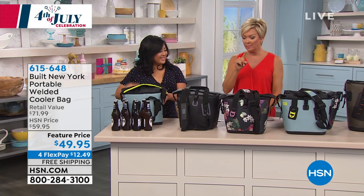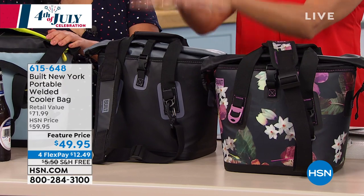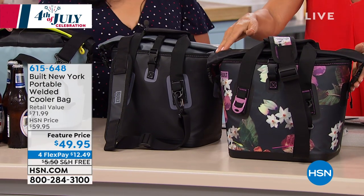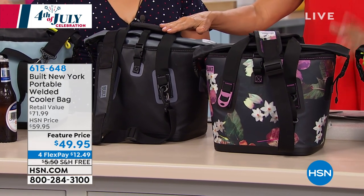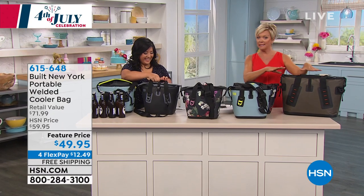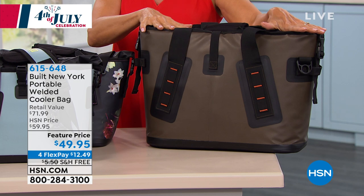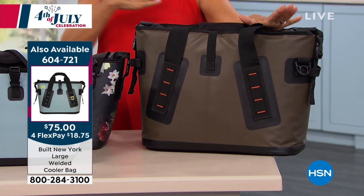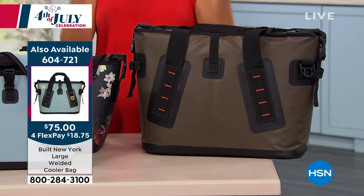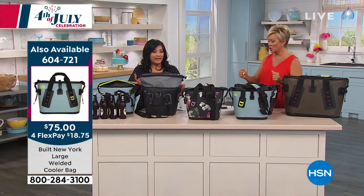There are two sizes. These are on sale — this is a feature price plus free shipping. The smaller version is about 11 inches by 8 by 10 and a half. If you want the Big Daddy, it is half price — normally $150, today $75. Bigger is better because you're always going to want to take more. Both sizes are available, brought to us from Built New York.